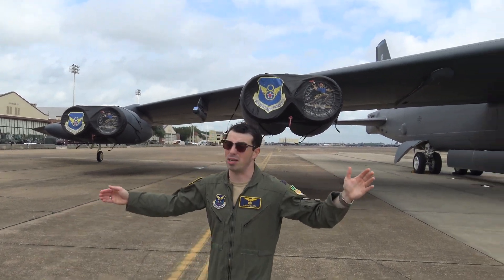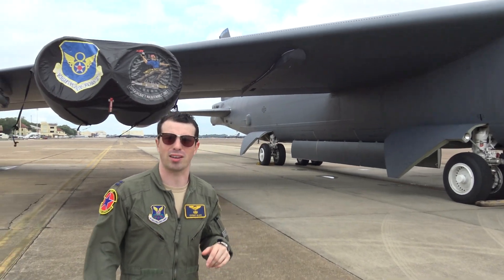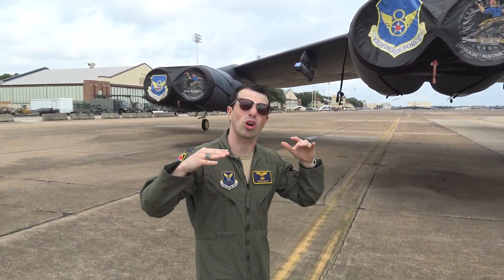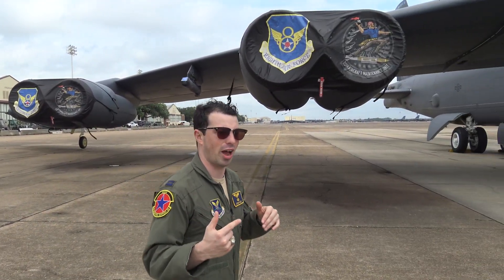And as you can see behind me, the B-52 is massive — 185-foot wingspan, 185,000 pounds empty weight, up to 488,000 pounds gross weight with fuel and weapons inside of it.